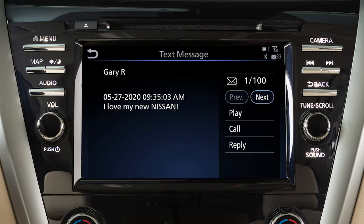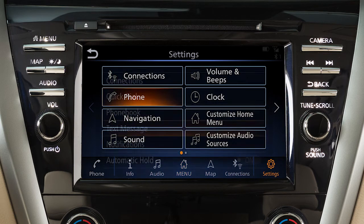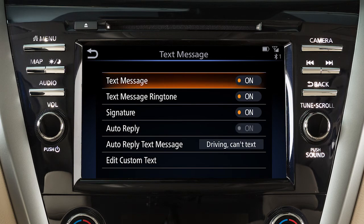To turn the text messaging feature on or off, press the Menu button on the control panel. Touch Settings, then Phone, then Text Message, then Text Message again on the next screen to toggle the setting on or off.